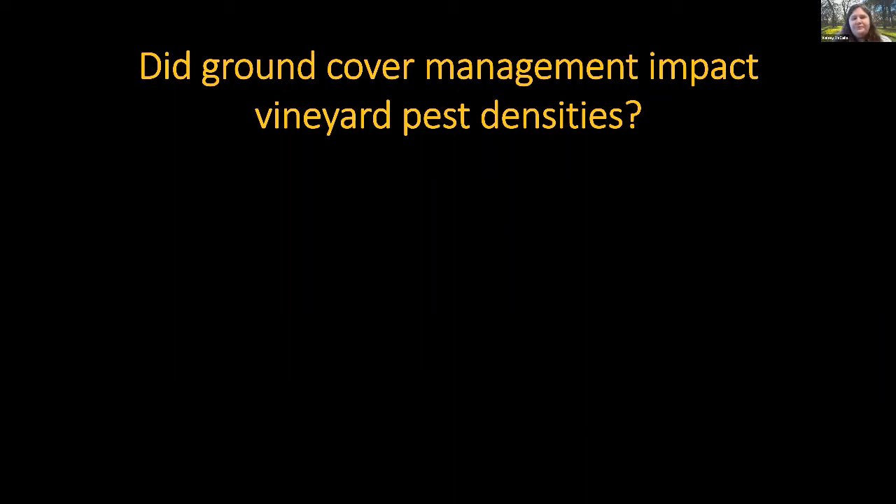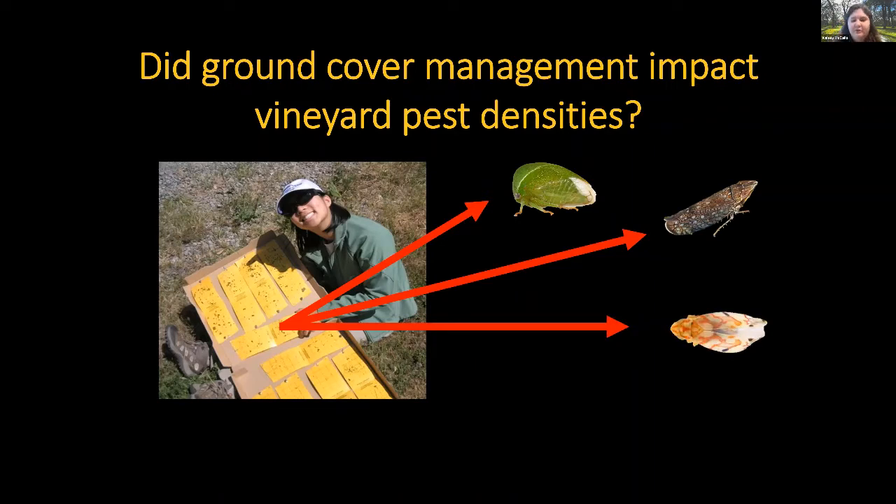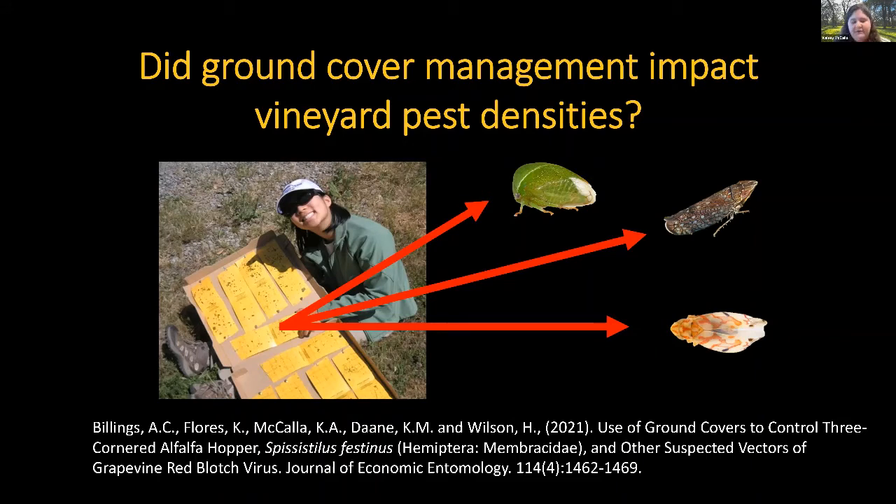Did management of the ground cover ultimately impact vineyard pest densities? I'll be talking about three-cornered alfalfa hopper, Scaphatopoeus venenicus, and western grape leafhopper. Western grape leafhopper is not a red blotch vector — it has tested positive for the virus but is not confirmed as a vector — however it was found in very high densities throughout the study.